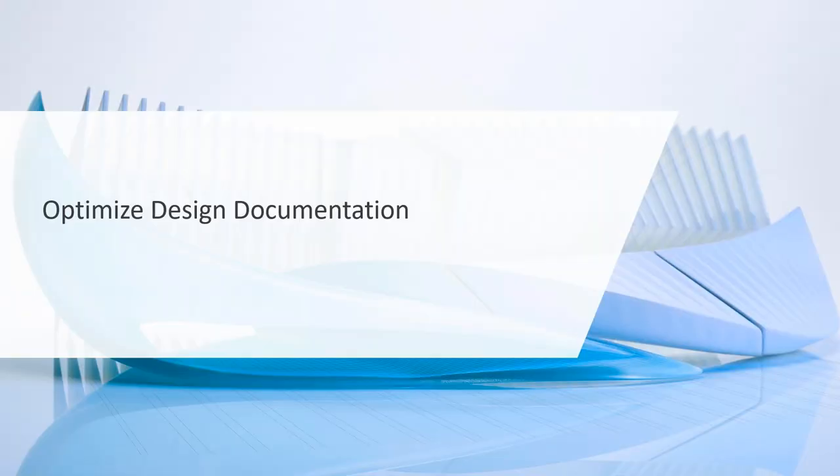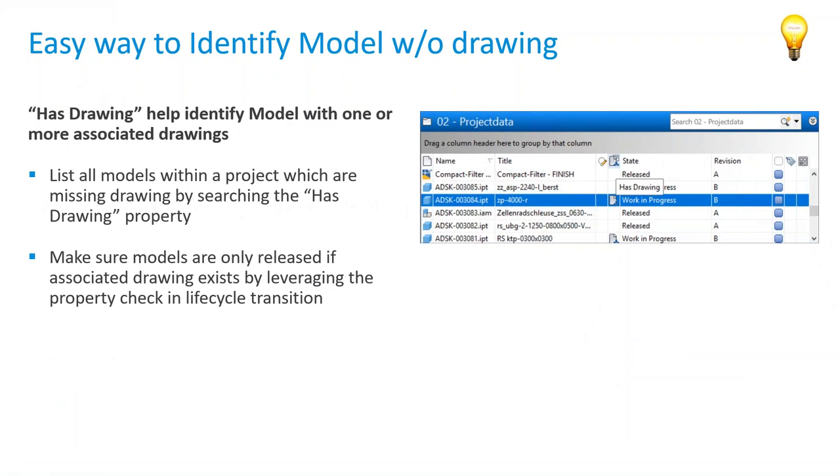Let's look at design optimization of documentation. They added a new field — a property associated with a part or assembly called Has Drawing. You can add that as a column, use it for rules, and create rules for releasing files. If a part or assembly has a drawing associated with it and you want to release them at the same time, that little Has Drawing indicator tells you without having to use Where Used on a case-by-case basis.